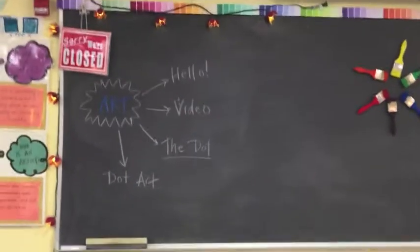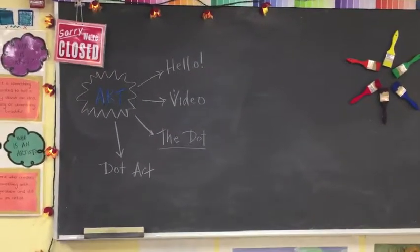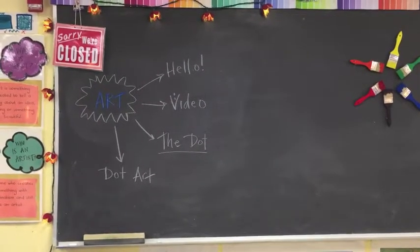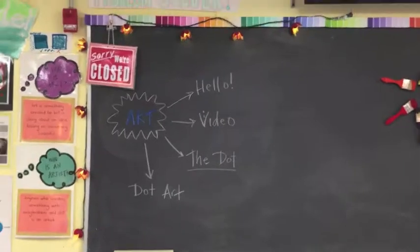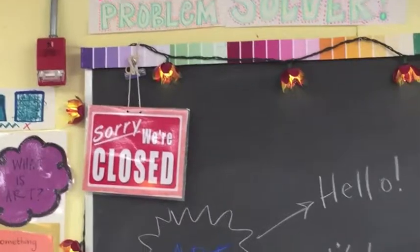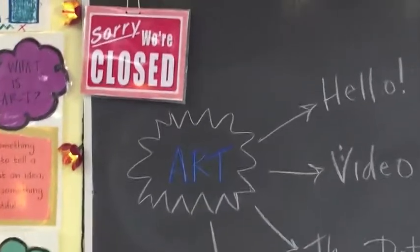Check out the board — it'll give you the play-by-play of the art room plan. You also might notice this nifty sign that says 'Sorry, We're Closed.' That means that when you come into the art room you need to wait quietly for the teacher's directions.